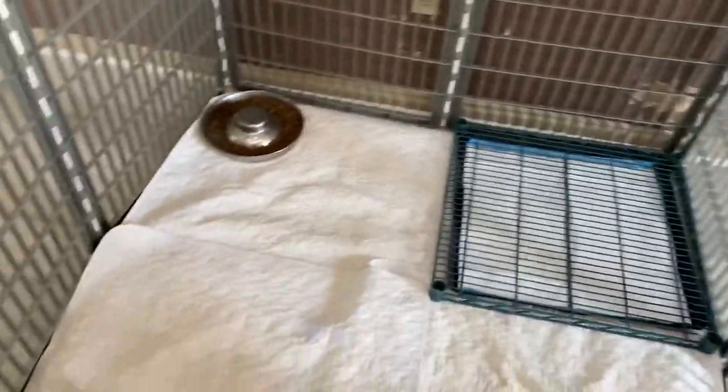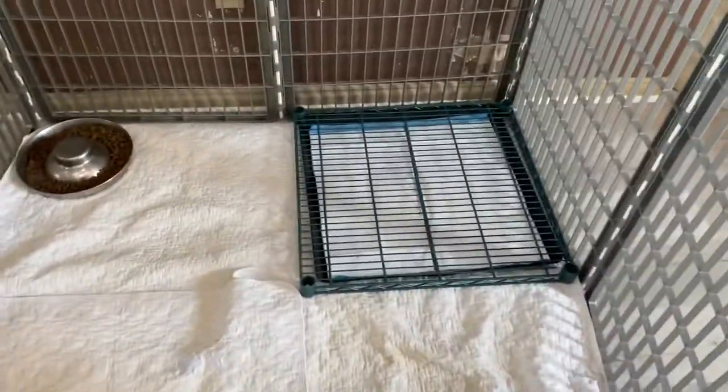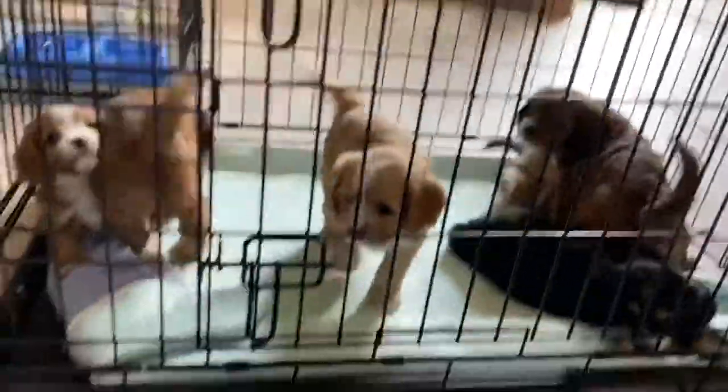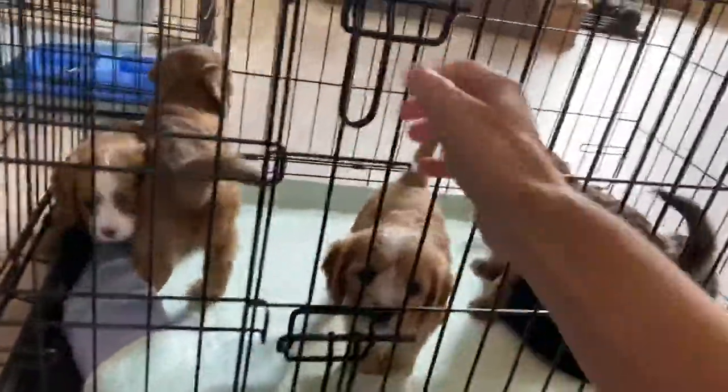They've got their food and their water and their potty box, which they're doing good on. I'm going to sit down and take them out and show them to you, and my son is going to put them in their new pen.